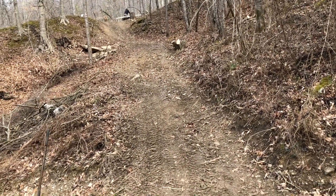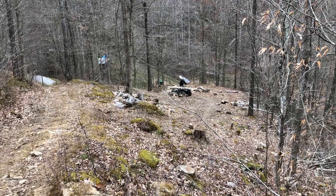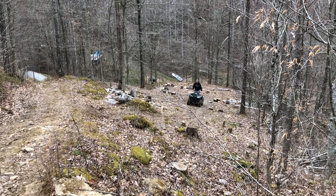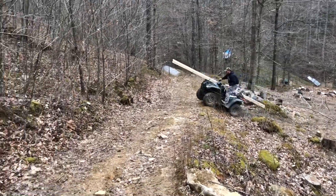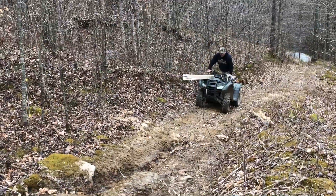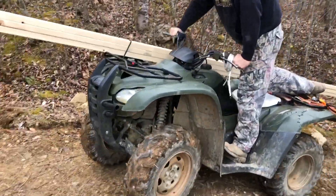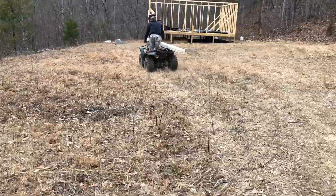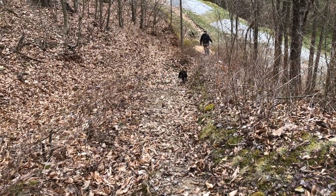We have to do that about 15 times up and down the hill. Unfortunately this is our only way to get the OSB board and everything else up here.